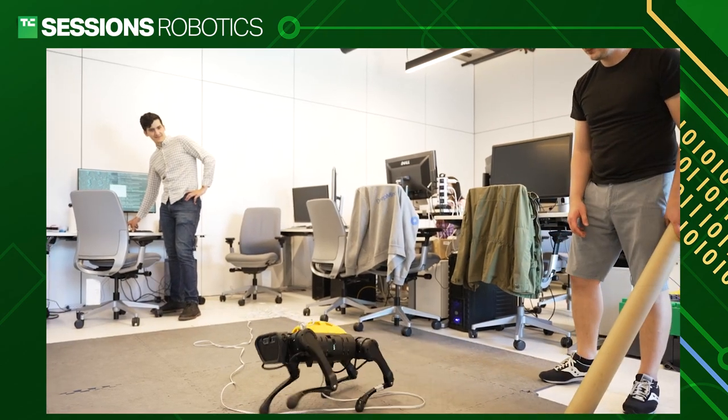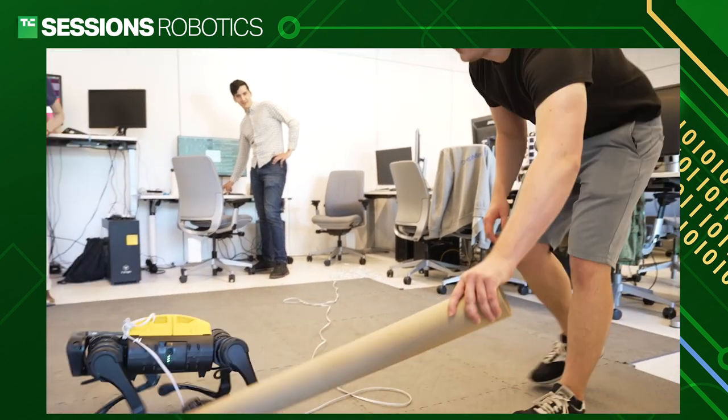I think the holy grail of robot learning is to learn as much as you can in the real world and as quickly as you can. You're just more flexible — you're not limited to what your simulator can describe, and you're not limited by what you can think of when you design the simulation by hand.